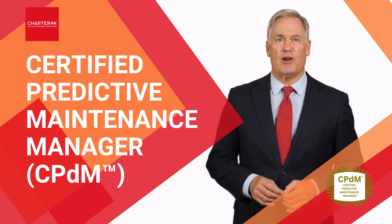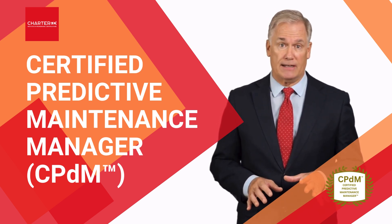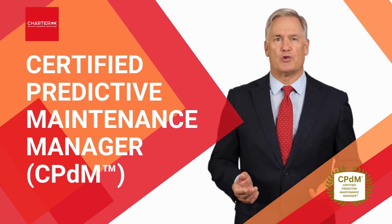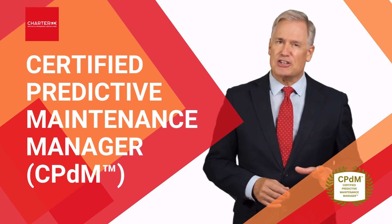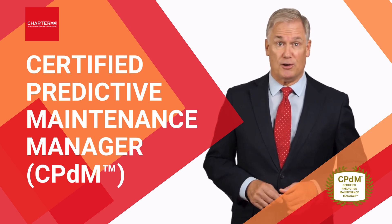As the course progresses, you'll gain hands-on experience in implementing data-driven maintenance models, optimizing maintenance schedules, and minimizing unplanned downtime. We'll even address the technical challenges of integrating different monitoring technologies and data systems, ensuring you can build a robust predictive maintenance infrastructure that drives results.